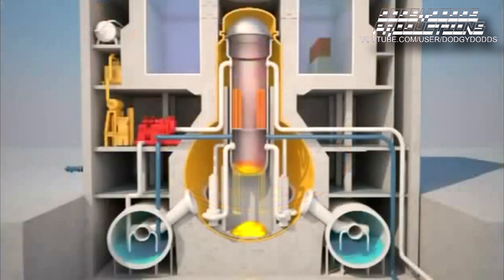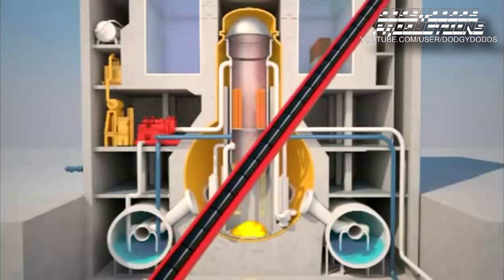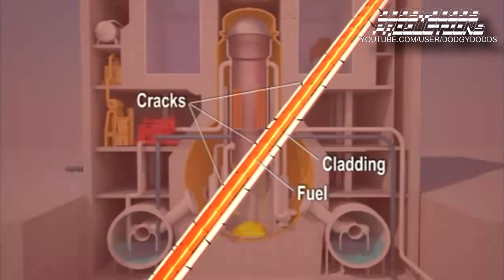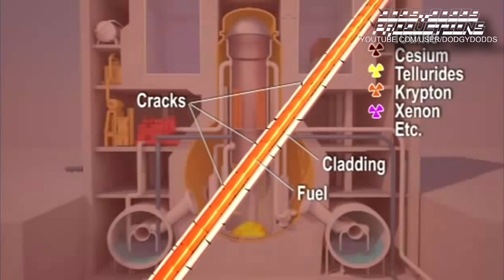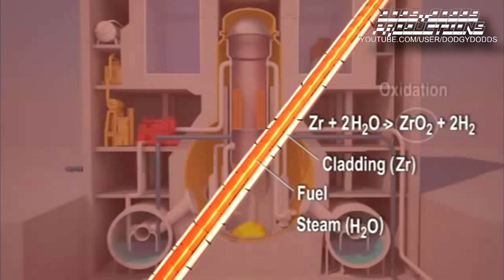At the same time, still in the reactor vessel, the steam was loaded with radioactive elements and hydrogen. To explain this phenomenon, let's have a look at the early stages of fuel degradation. Heated at high temperature, the fuel cladding is oxidized and cracks, releasing volatile radioactive elements. In addition, the zirconium of the fuel cladding reacted with the steam by absorbing the oxygen and releasing hydrogen.